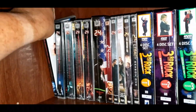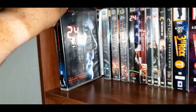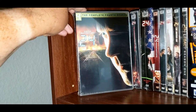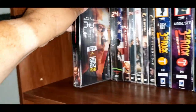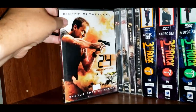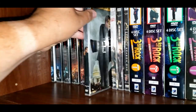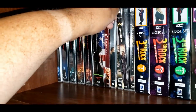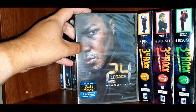First up in the TV series, I've got 24 — that's Season 1, Season 2, Season 3, Season 4, Season 5, Season 6. This is 24 Redemption, kind of the mini-series that took place as a prelude to Season 7. So Season 7, Season 8, and this is technically Season 9 but it's 24 Live Another Day. And then the newer one they did, 24 Legacy Season 1, which is the only one they did.